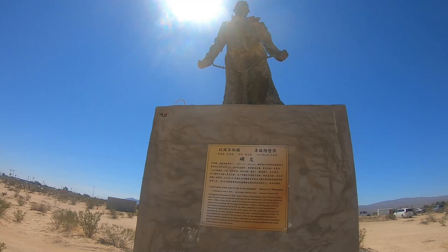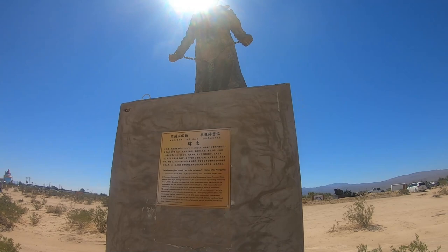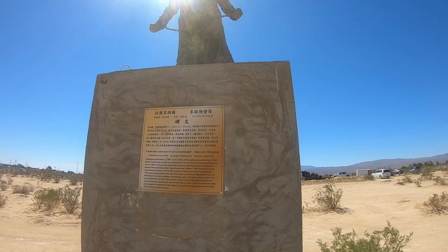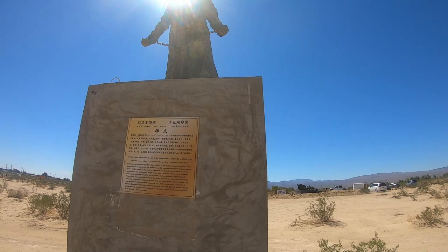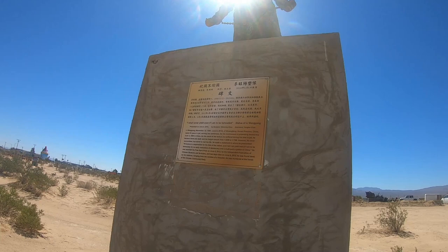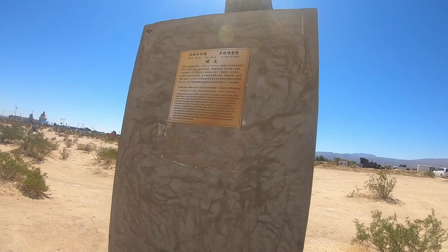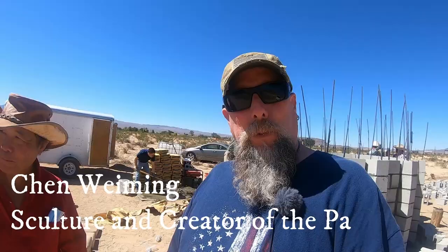There's a sign that says, 'I shall never yield even if I am to be beheaded.' It's a statue of Li Wenyang, put here on June 6, 2018. One of his quotes is: 'Everyone is responsible for the fate of the nation and I will not yield even if I am to be beheaded for an early realization of democracy and a multi-party system in China.' He was awarded the Free Spirit Prize on June 4, 2012. Two days later on June 6, 2012, he was found dead by his relatives hanging from a hospital window. He was murdered at the hands of the Chinese Communist Party.